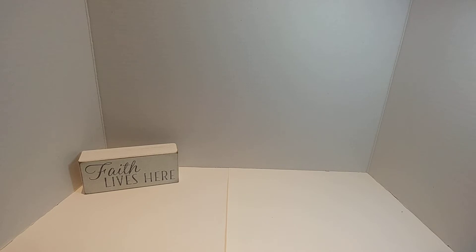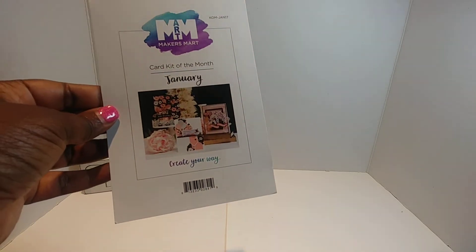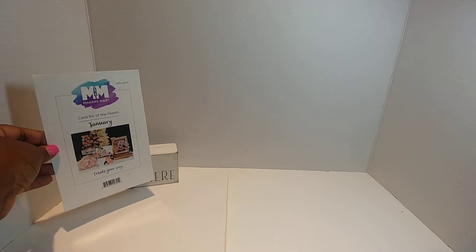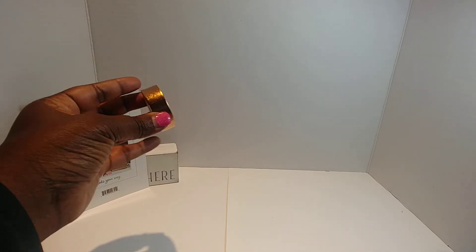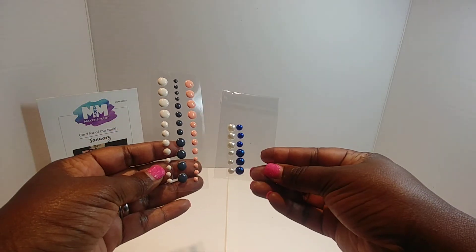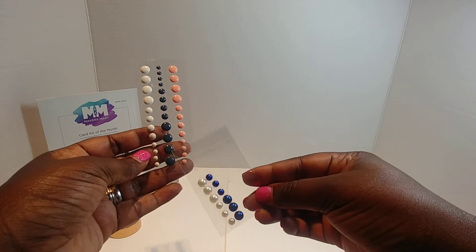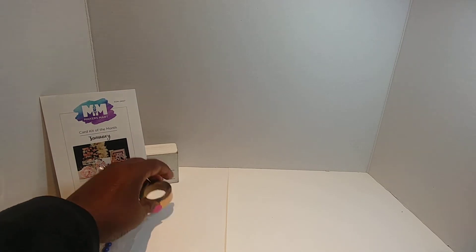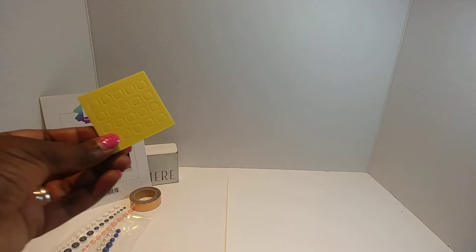Oh my goodness, you all — let's look through this kit! I am so, so excited because it's so pretty. It's the January kit of the month. It comes with this copper washi — really, really nice — some enamel dots and some pearls in beautiful peach, navy blue, and off-white. It also comes with some foam dots.